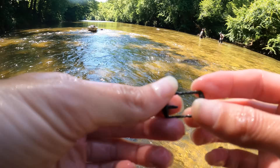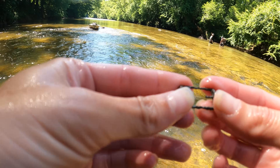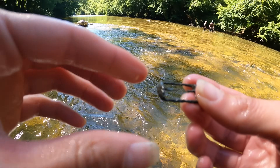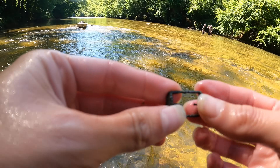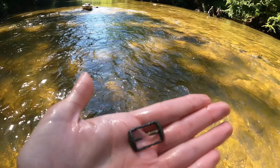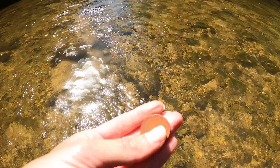Looks like an old shoe buckle or something — or an old suspender clip. Like a strap buckle type. That's very old. Check that out, that's so cool. Another quarter. There it is.